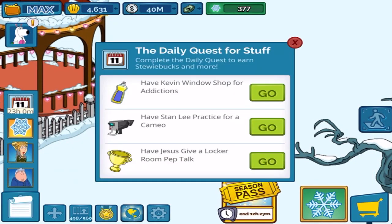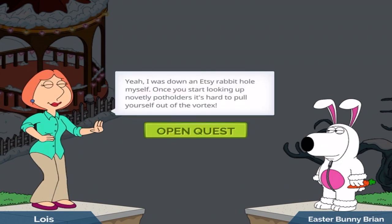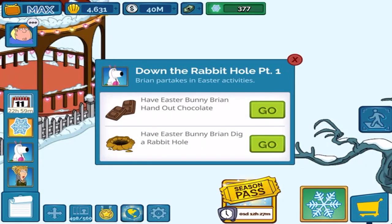I'm reading you loud and clear. Brian, where have you been? I opened a bag of dog food and you didn't come running. I spent all afternoon in a rabbit hole. I was down an Etsy rabbit hole myself. Once you start looking up novelty pot holders, it's hard to pull yourself out of that vortex. Yeah, going down that rabbit hole, man — it's going to happen.